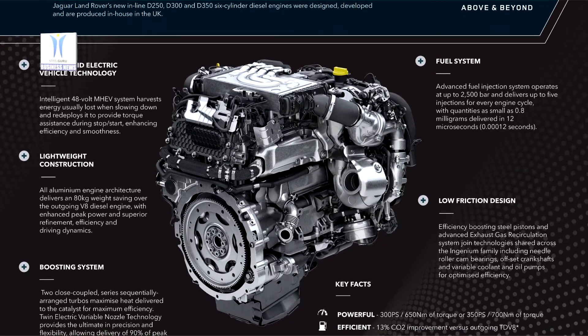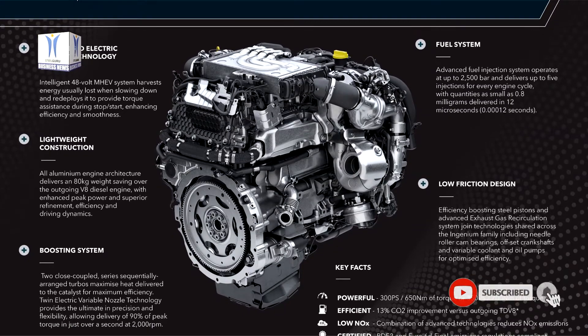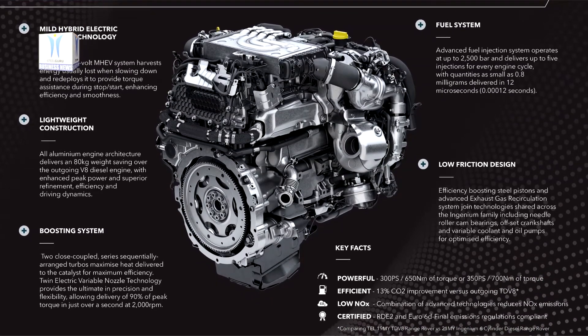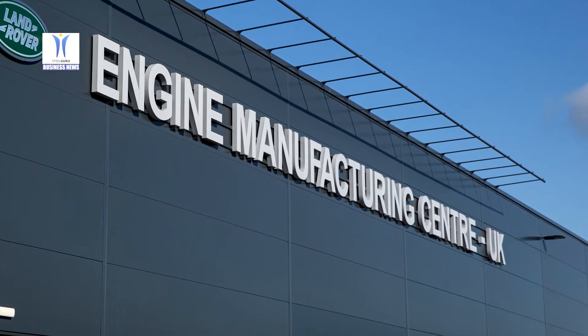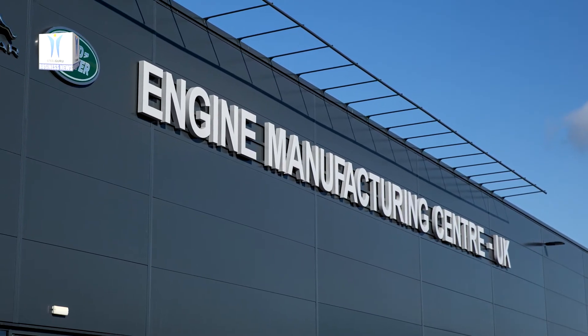The engine manufacturing centre supplies engines to Jaguar Land Rover's global vehicle operations, with a large majority of those powertrain units used in UK-based facilities including Solihull, home of the recently announced New Range Rover and New Range Rover Sport. The latest six-cylinder diesel shares its manufacturing facilities with the six-cylinder petrol engine, which was successfully launched last year.